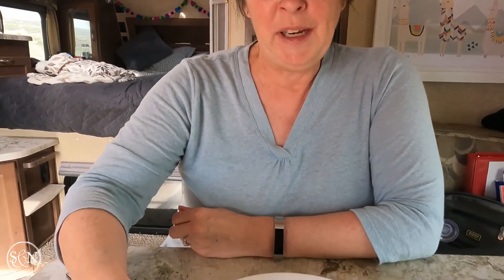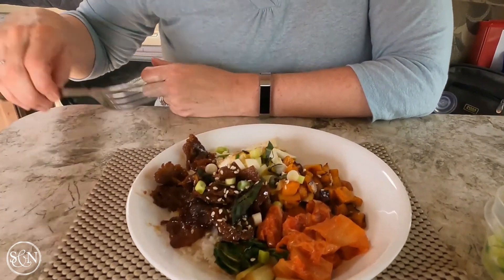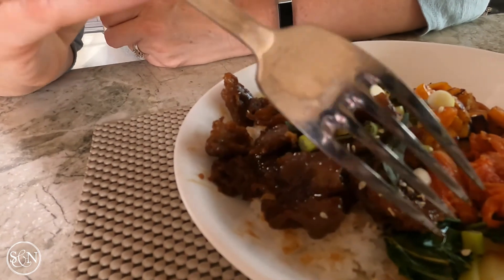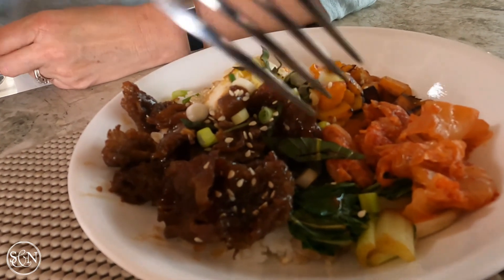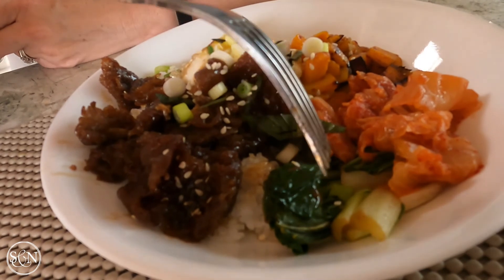Tonight it was my turn to make dinner. I didn't film it, but I'll show you what I made. It's possible to cook in a tiny little camper, though probably not everything stays as hot as you'd like. I made a bulgogi kimchi rice bowl — tiny little pieces of meat marinated with ginger, garlic, soy sauce, sesame oil, and brown sugar.